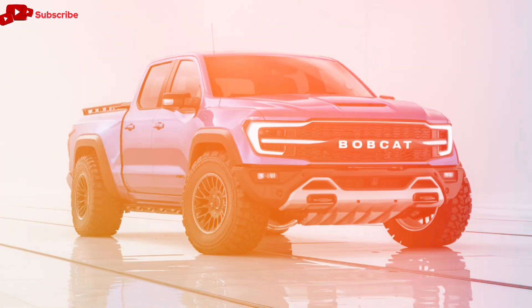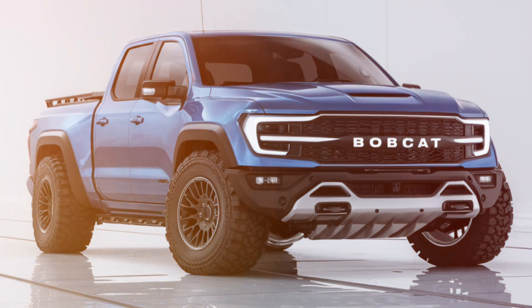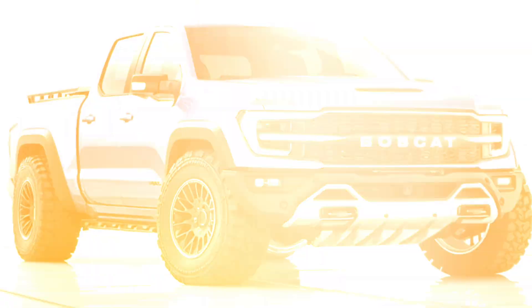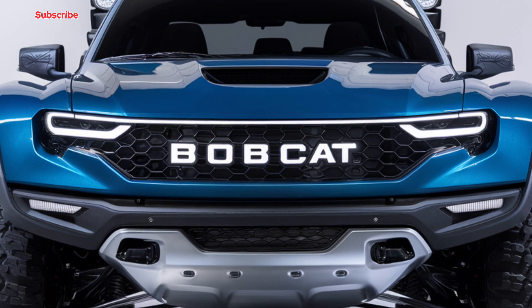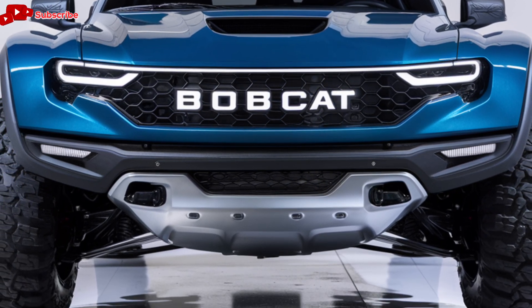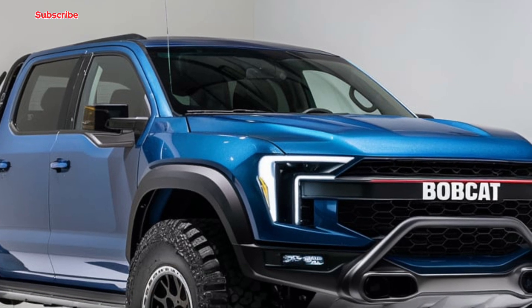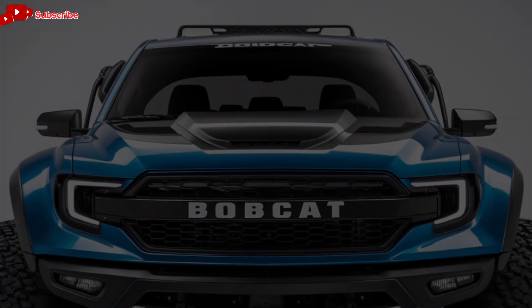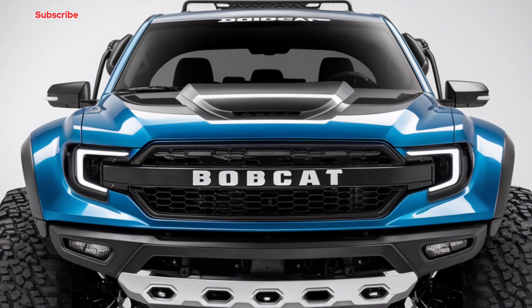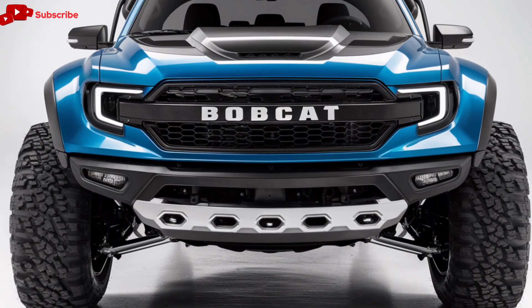Welcome back to Car Garage, your go-to channel for the latest and greatest in the automotive world. Today, we've got something special for you: the highly anticipated 2025 Bobcat pickup. Bobcat is a name that's long been associated with rugged construction equipment, and now they've stepped into the world of pickup trucks. This isn't just any pickup, though — the Bobcat pickup promises to deliver performance, utility, and cutting-edge technology while staying true to its brand's heritage of toughness and durability.